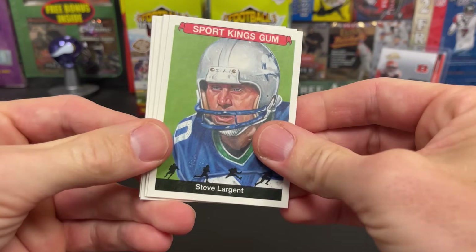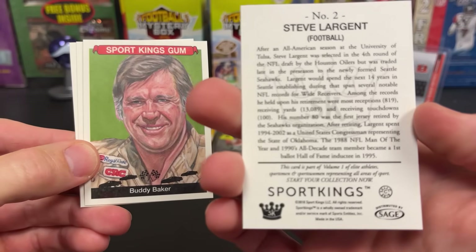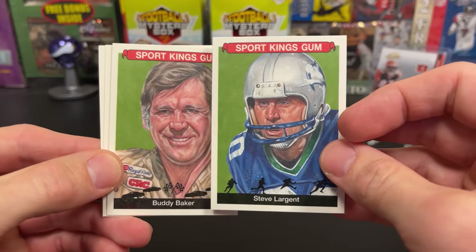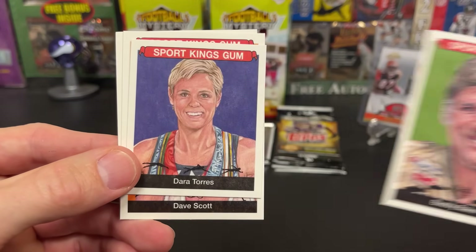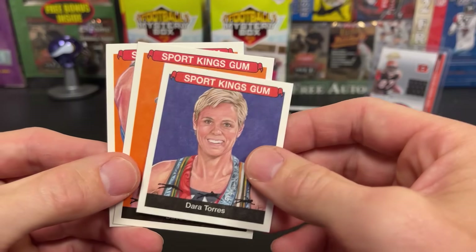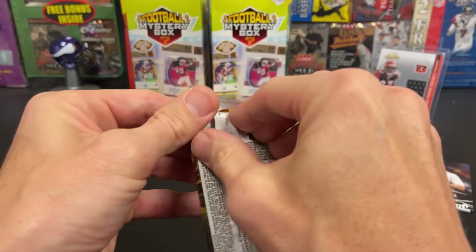Sport Kings — probably the most unexpected pack to see. Steve Largent. These are 2018. Bobby Baker. And a mini.